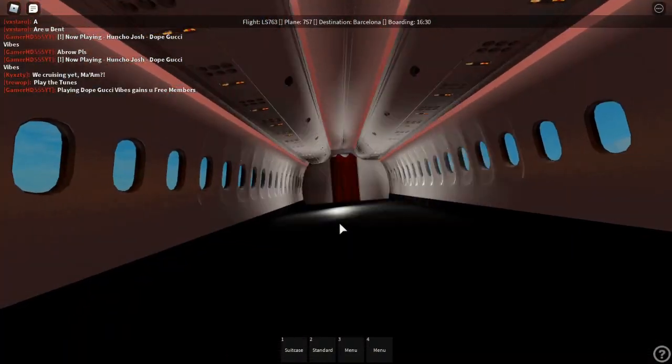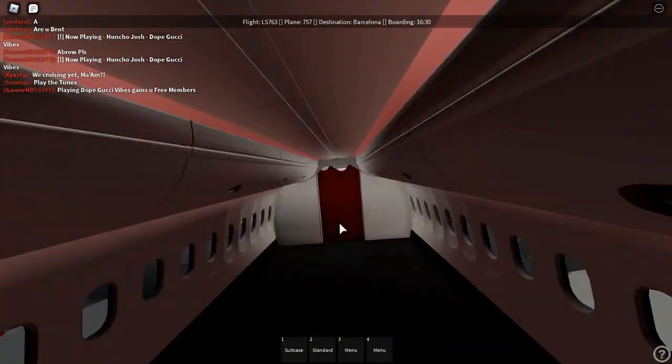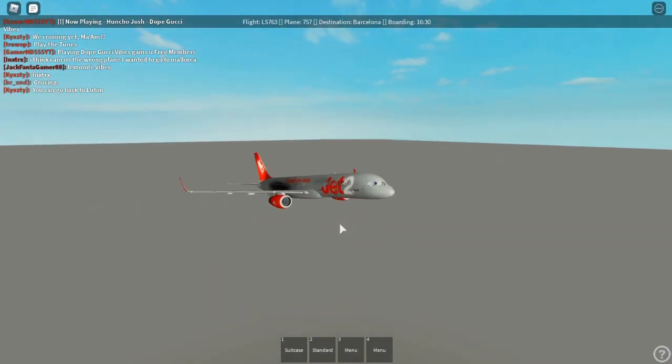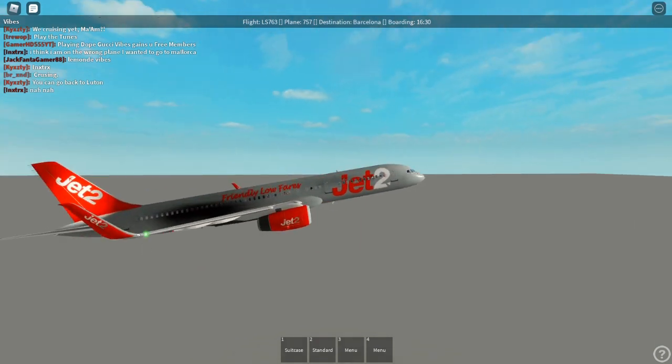They have an entire segment of the plane that's like undone. I'm pretty sure this isn't supposed to be completed yet, but I think this is going to be a passenger section in the future. We're cruising right now, but at a really weird angle — we're tilted about 15 degrees up.